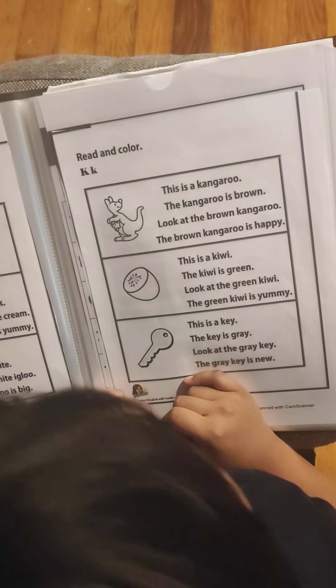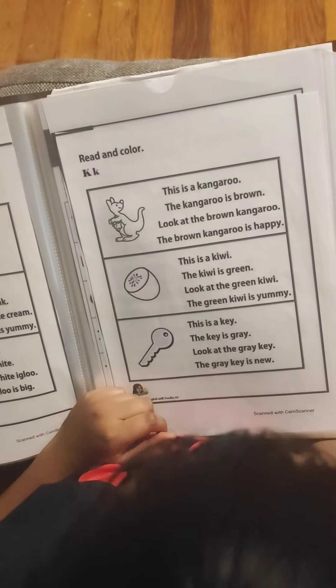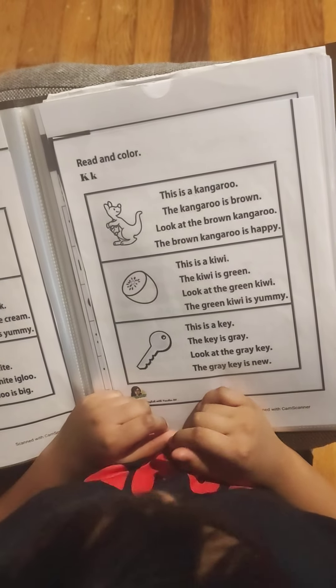This is a kiwi. The kiwi is green. Look at the green kiwi. The green kiwi is yummy.